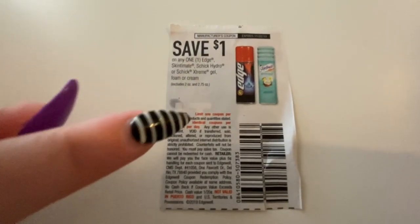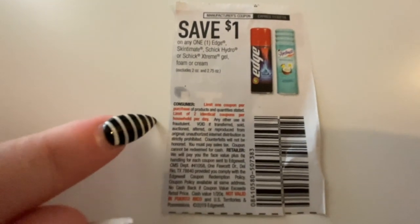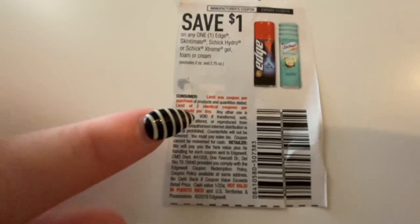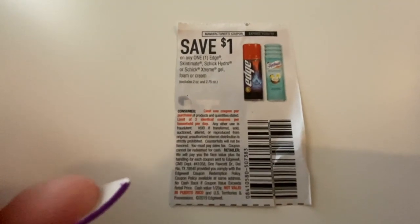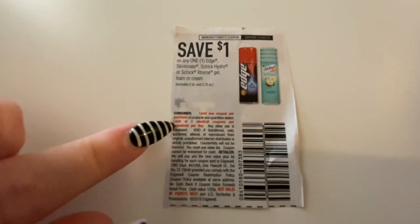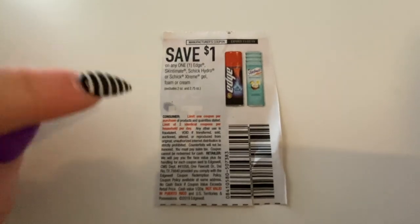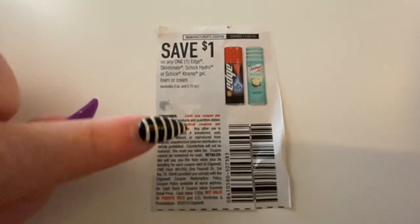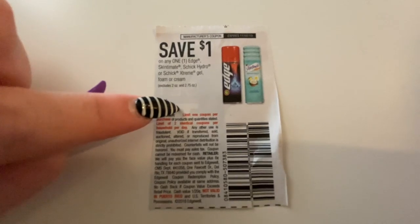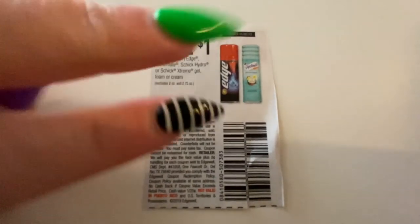Limit one coupon per purchase means you can only use one coupon for each item you buy. You can't use two manufacturer coupons on the same item — that is what it means. Next we have 'limit of two identical coupons per household per day,' which means you can only use two of these coupons in one transaction. That's dependent on the store you go to. So: one per purchase means one manufacturer coupon per item; two identical coupons per household means two in one transaction.